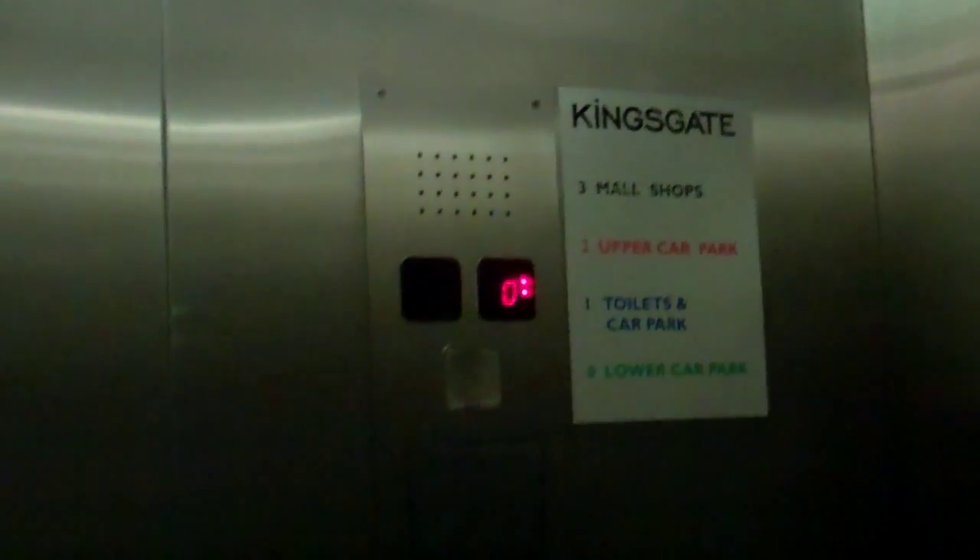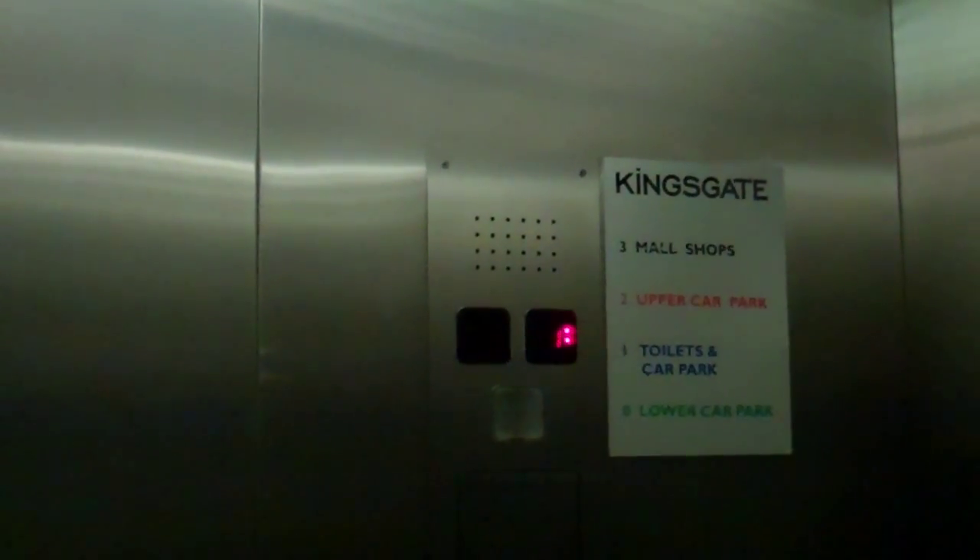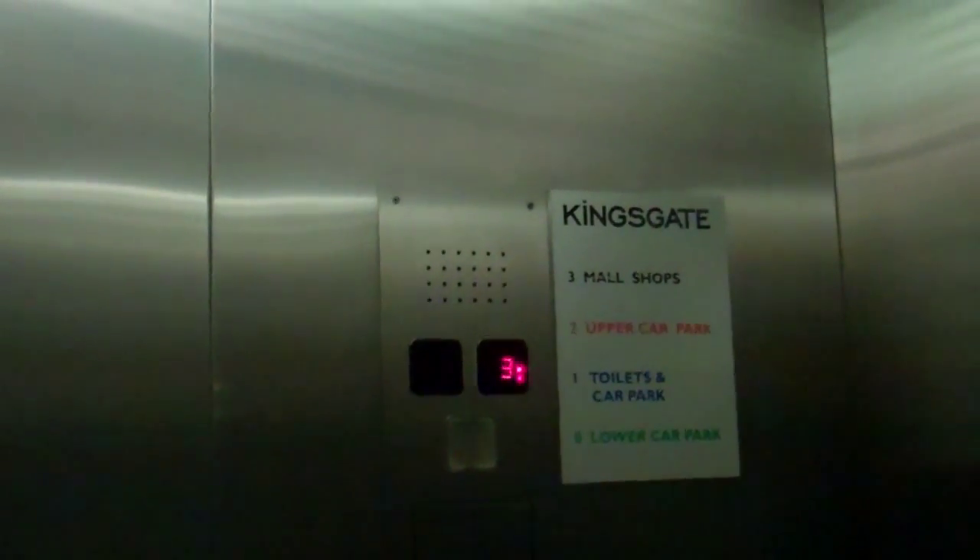Lift going up. Going back up to three — more shops. Shops. You are back at shops.